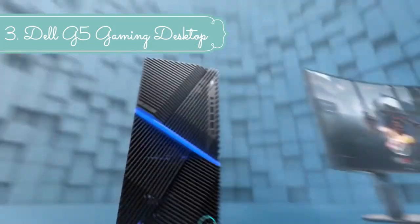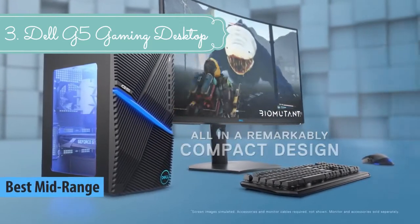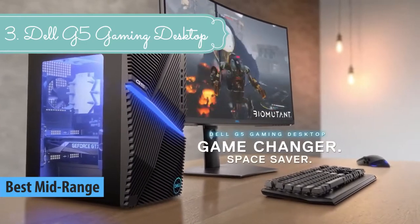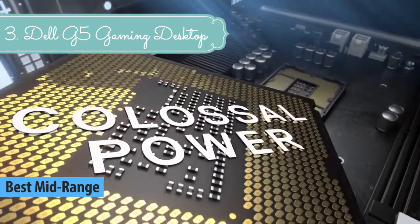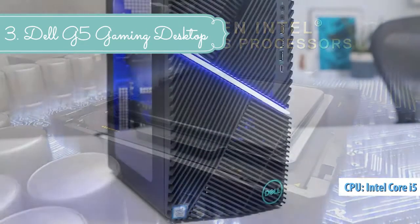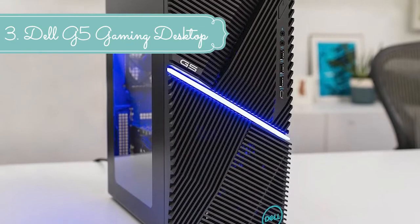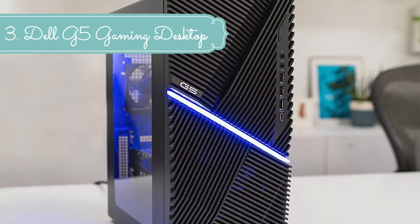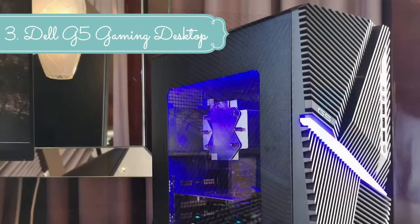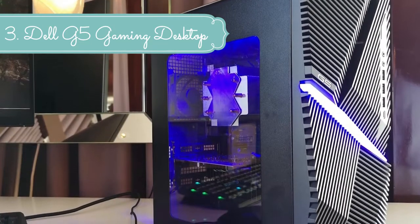At number 3 we have the Dell G5 Gaming Desktop. Dell gaming machines are engineered with the specific, demanding needs of the gaming audience in mind. From the latest processors to powerful discrete graphics cards, they make every experience more intense and real. Engineered for up to 9th gen Intel Core i9 processors, the G5 Gaming Desktop possesses powerful performance and split-second responsiveness for uninterrupted gameplay.